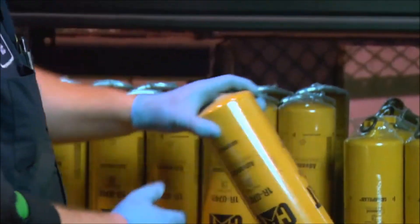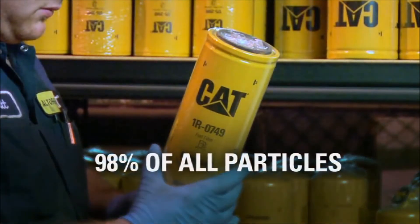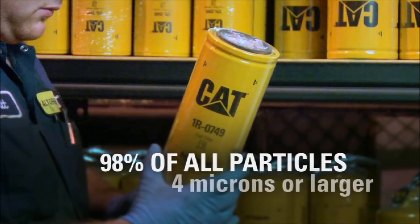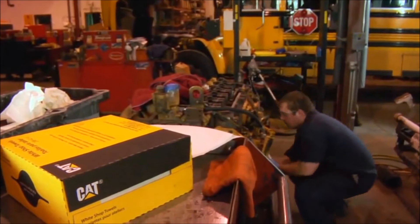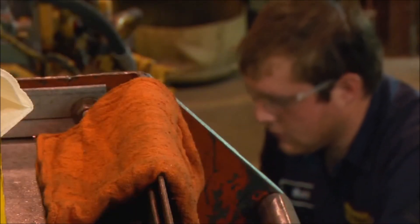Always install a new Cat high-efficiency fuel filter. It will remove 98% of all particles that are 4 microns absolute and larger. And remember: always use paper shop towels, never cloth. Cloth towels can leave fibers which may plug small orifices.